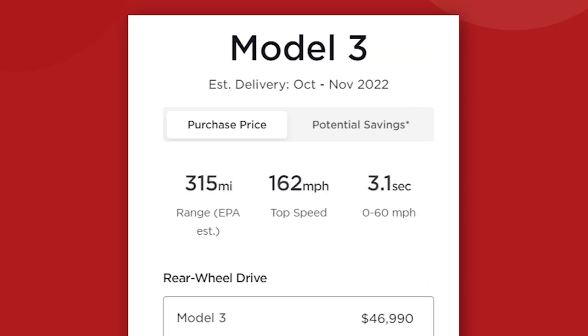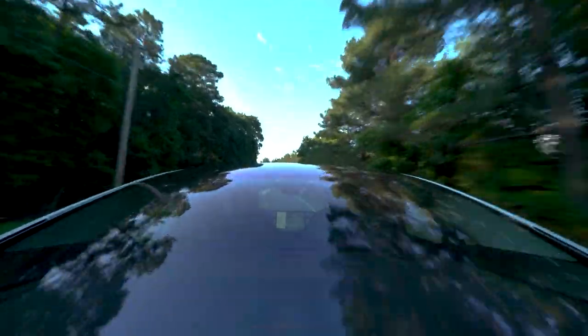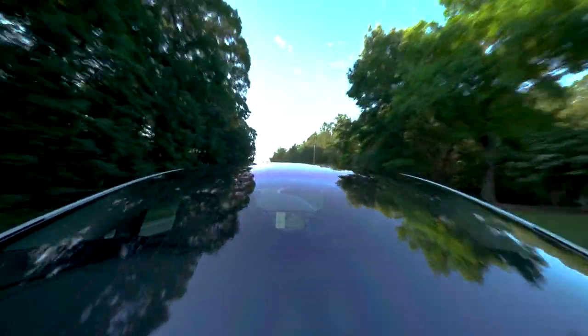Delivery on the performance is shortened to November. As for the long-range Model 3, all we know is that it will be available for order again sometime in 2023.